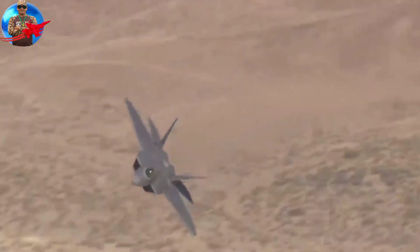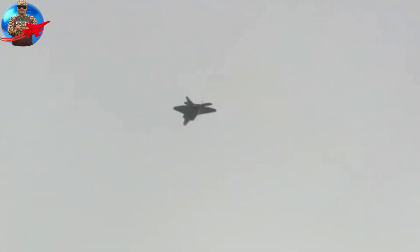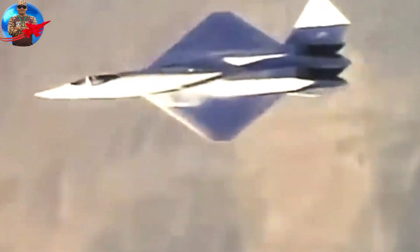The US Navy was interested in using the production version of the ATF as the basis for a replacement for the F-14, but these plans were later abandoned. As of 2009, both YF-23 prototypes are on museum display.